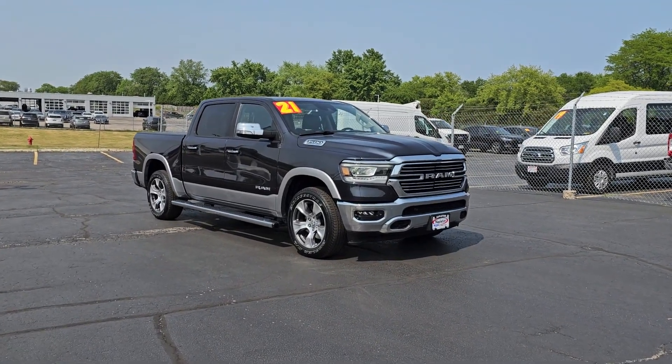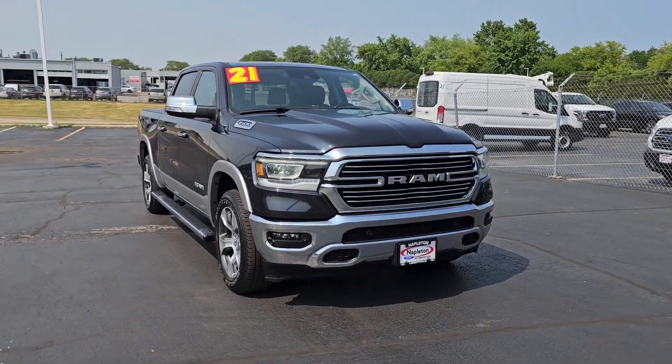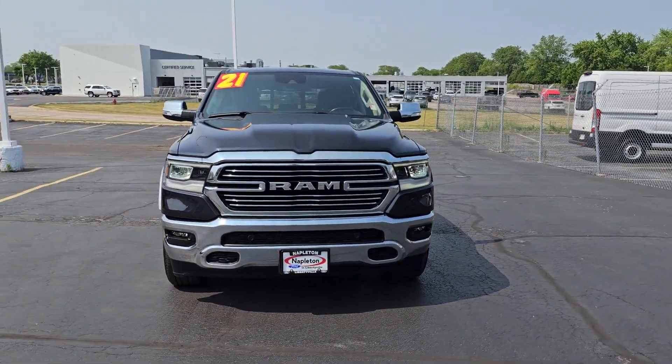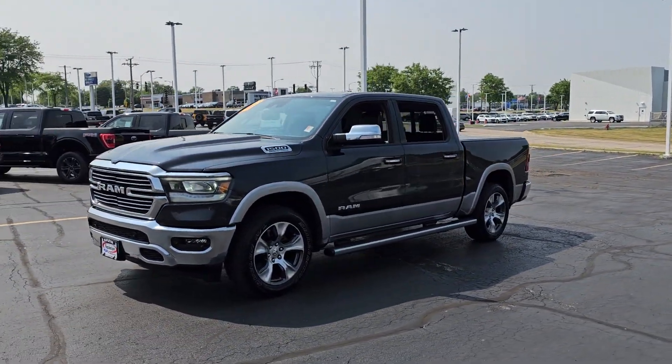You're gonna love the 2021 Ram 1500. With less than 40,000 miles on the odometer, this vehicle stands out from the rest. Rise to every challenge with confidence in the Ram 1500.